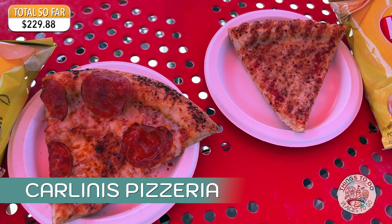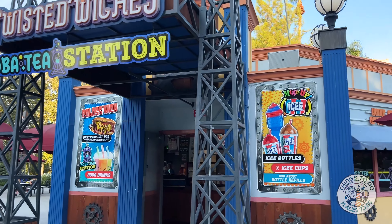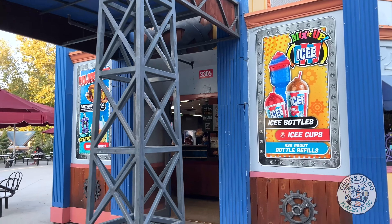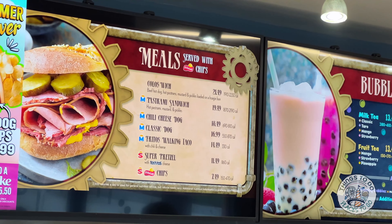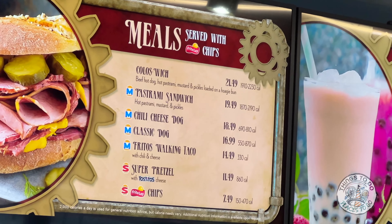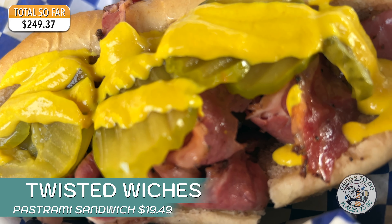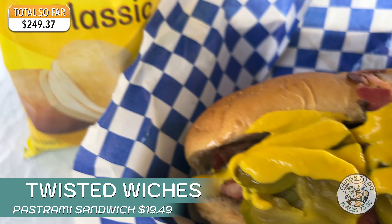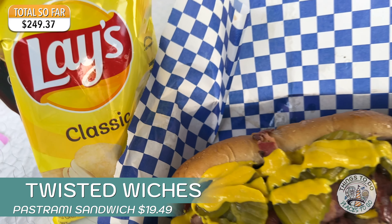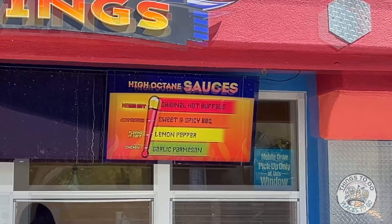There are two pizza places at Six Flags Magic Mountain. Primo's Pizzeria is the first one, up by X2 and New Revolution. We started off with the pepperoni slice, very nice, with a side of chips. Then I tried the mobile food ordering and got the penne pasta with marinara and meatballs - the sauce was nice, the pasta was cooked quite well, but the meatballs were just dry and horrible.